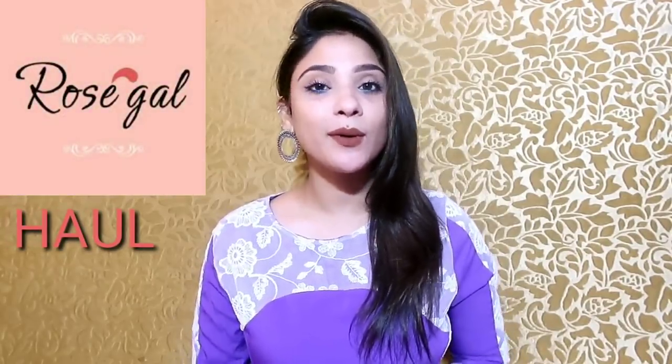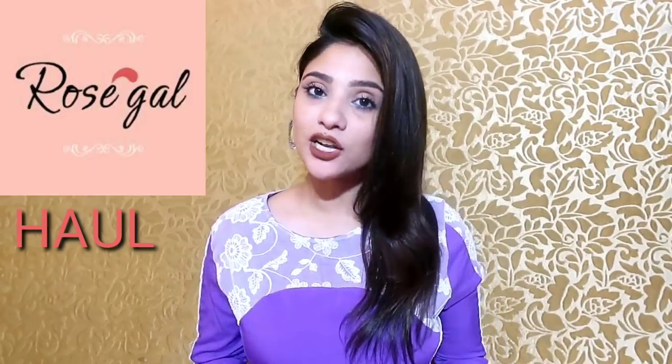Hi everyone, welcome back to my channel. Today's video is all about a Rosegill try-on haul. The Rosegill team contacted me a few weeks ago for a collaboration, I went to their site and I thought some pieces were very impressive, so I thought I would share a try-on haul with Rosegill.